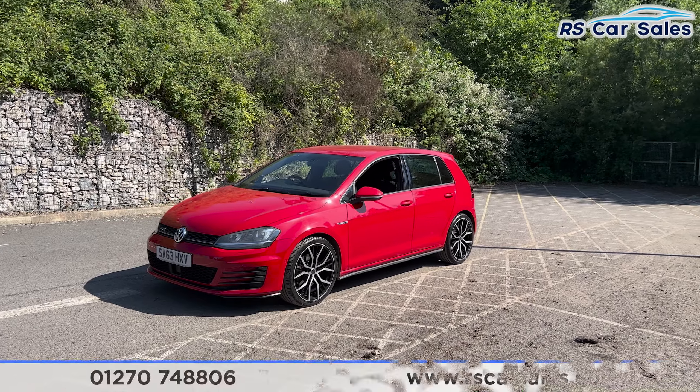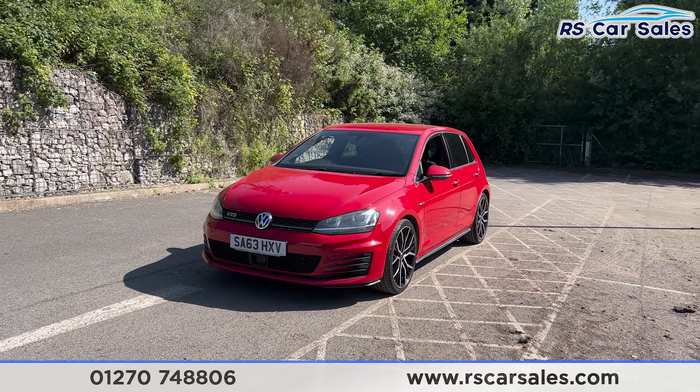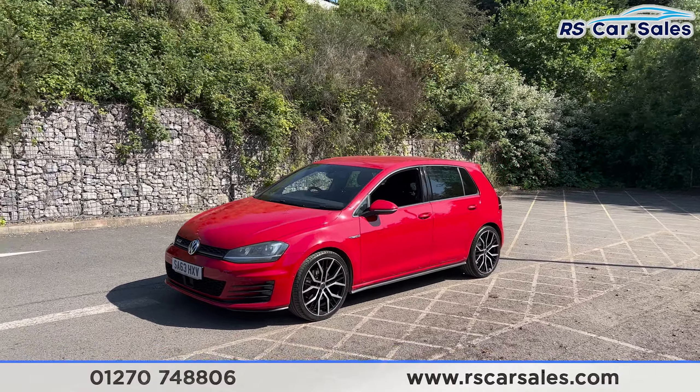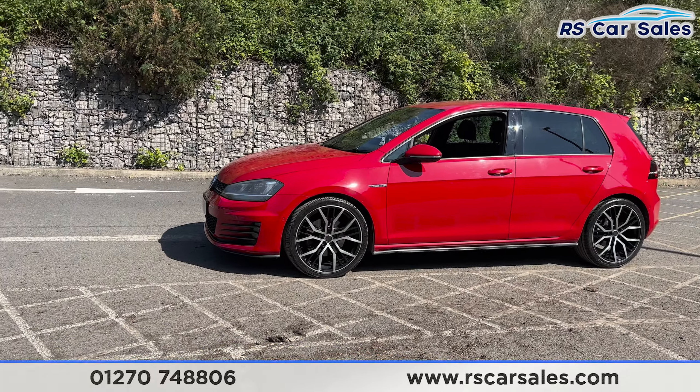Here we have a 63 plate VW Golf GTD. This vehicle comes with the daytime running headlights, the Tornado Red exterior paintwork, with the 19-inch Santiago alloy wheels just down there.